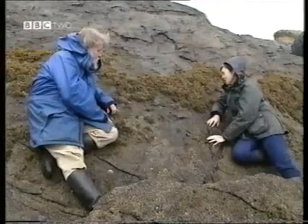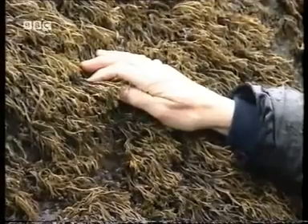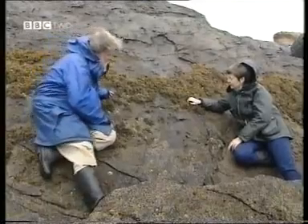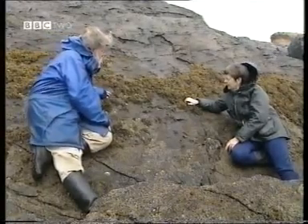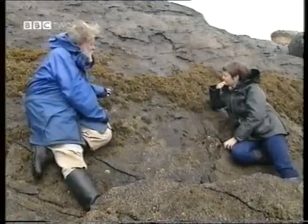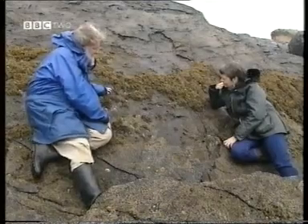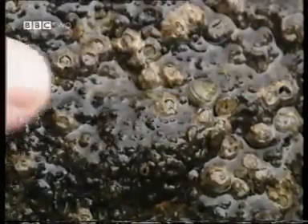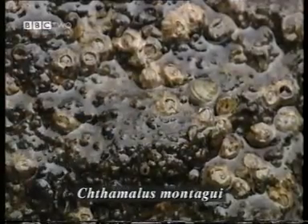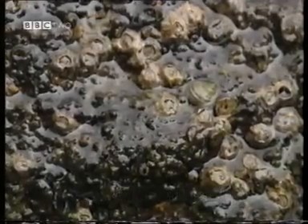Here we are on the upper shore again, and there's a Pelvetia zone. Once we get above the main belt of limpets — you can see the limpets now are smaller in number and confined to cracks and crevices — then it's possible for seaweeds to grow again, and we get a band of Pelvetia at the top of the exposed shore. The other thing we get in great numbers at the top of the shore here is a different species of barnacle. This is Chthamalus montagui, which is a kite-shaped barnacle which lives in the Mediterranean as well as here and seems to be very abundant at the top of the shore.